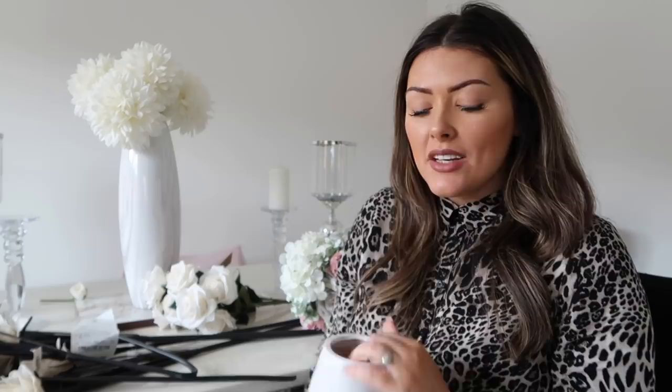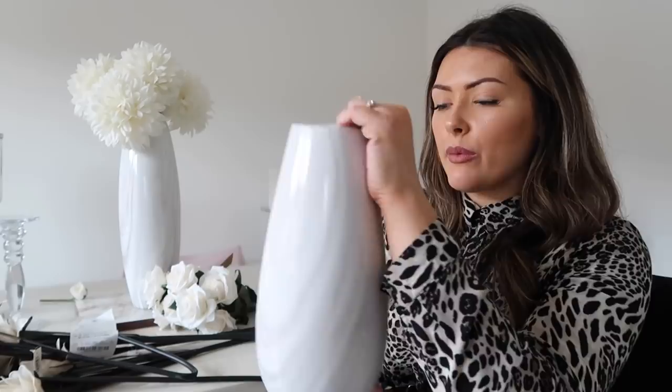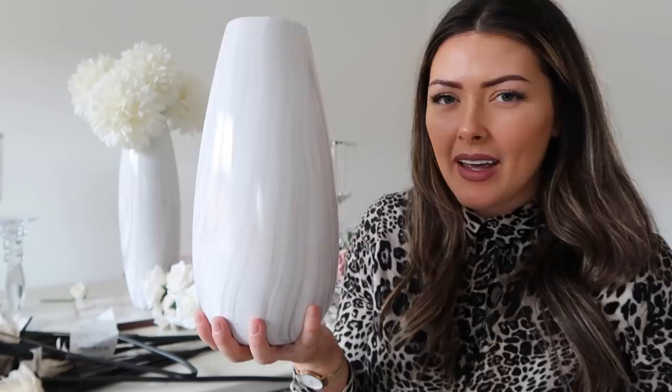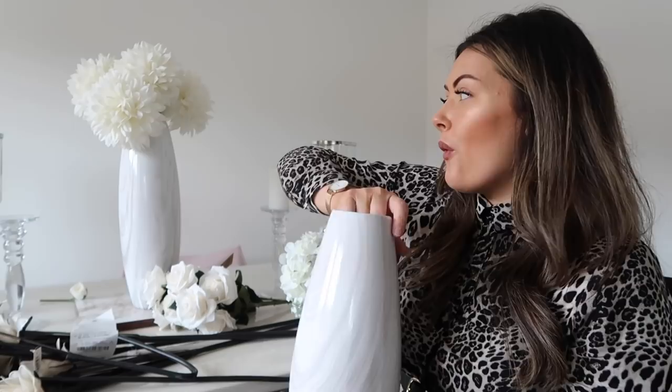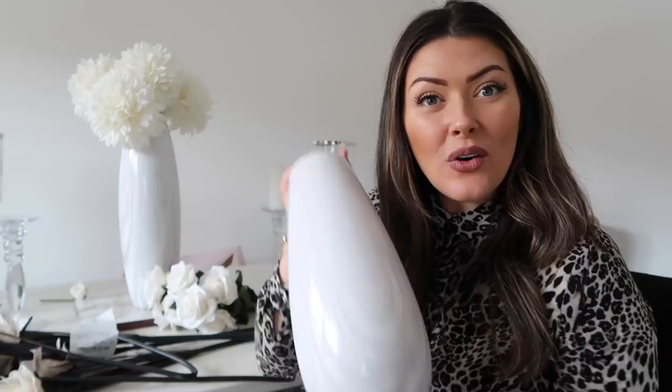I absolutely love The Range for vases. This one is actually the same style as the one you can see behind me and was only £7.99 — a really good find. It's nice and slim, with a marble effect but not tacky — just a nice light marble effect. I'm not sure whether to have these sitting together as a tall and small pairing or to keep this one on the dining table and the other in the hallway console table alongside the other bits.